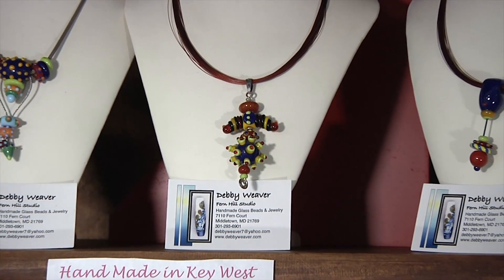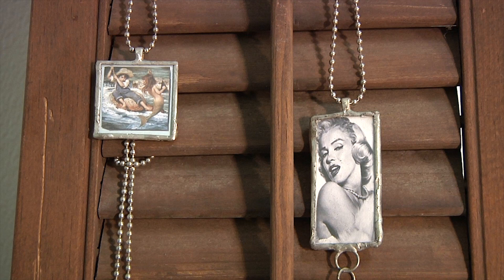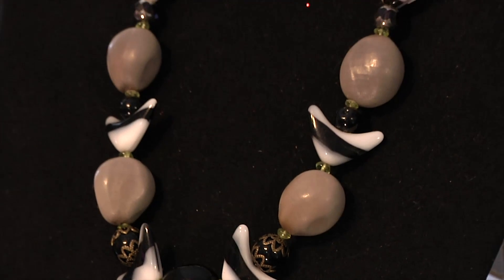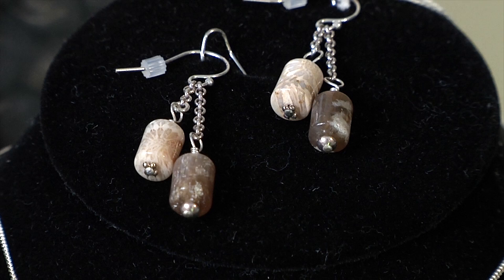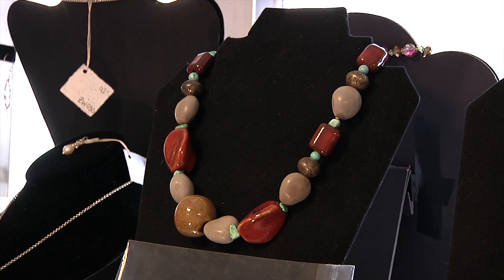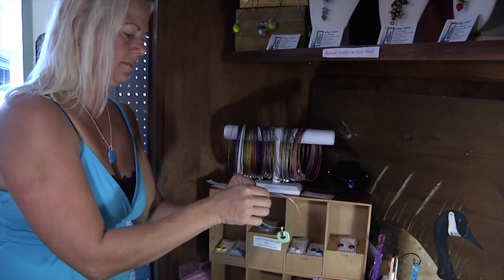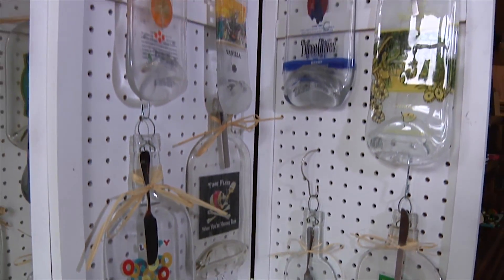We have at this time about seven artists that do jewelry in the cottage, and everybody's different. Some of it is glass, some of it is seed from a pot, which is very, very interesting. And then we have conch shell jewelry, all very well done. You may get to meet one of our local artists that's always popping in and out and redoing their displays, so it's a real treat to meet them, talk to them, and learn how they made their product.